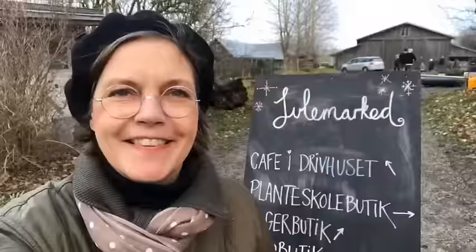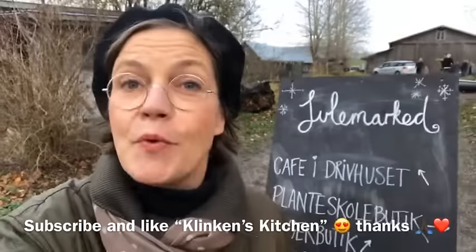Thanks for watching my video today. Please subscribe at the links below and I'll be back with other stories about good food.